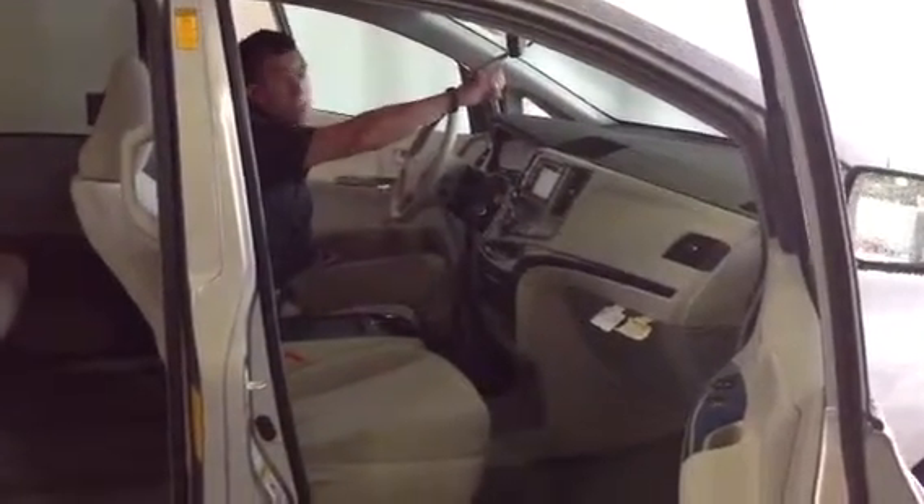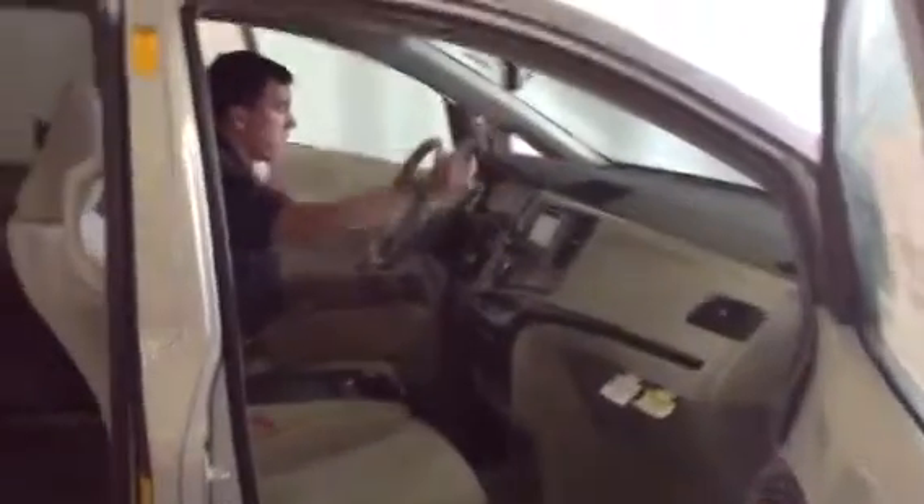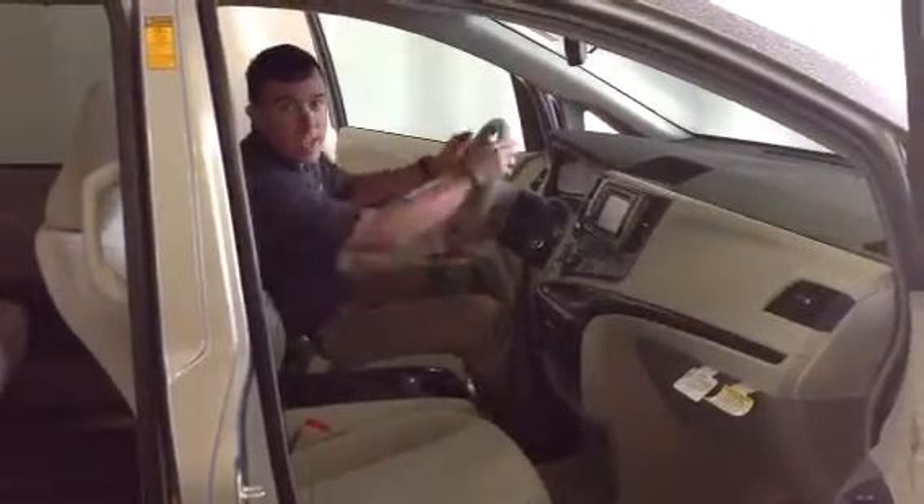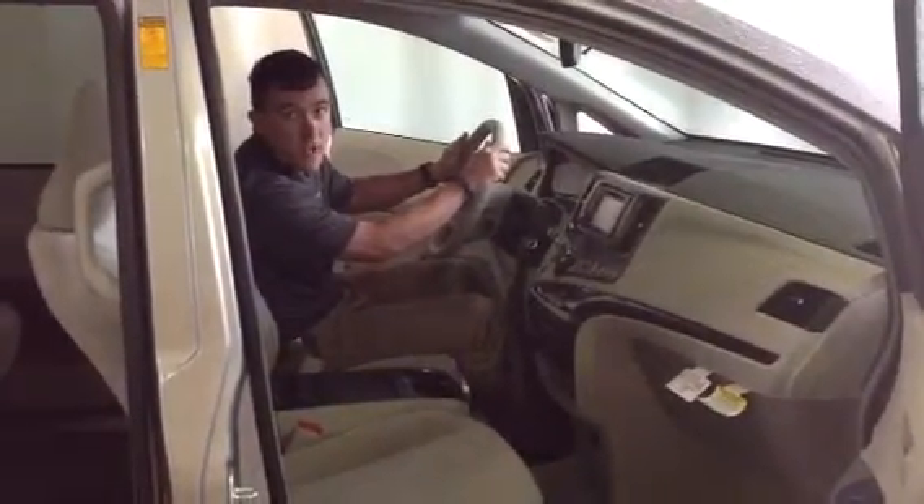You have an auto-dimming rear view mirror with HomeLink system for your garage door opening. And on the steering wheel, you have volume tracking, road control, cruise control, speech recognition, and you can make and receive calls with your hands safely on the wheel.